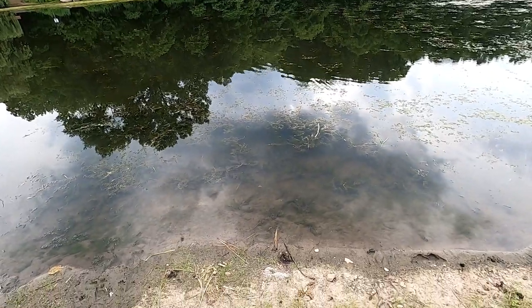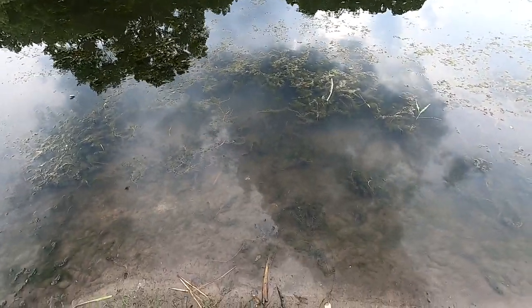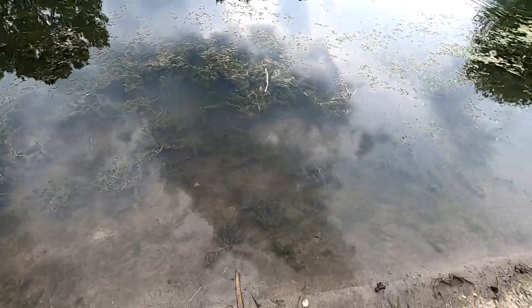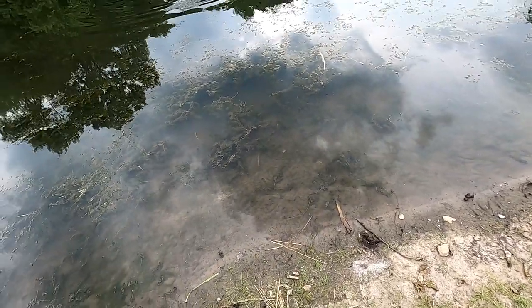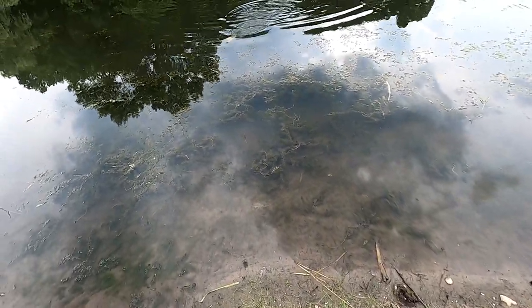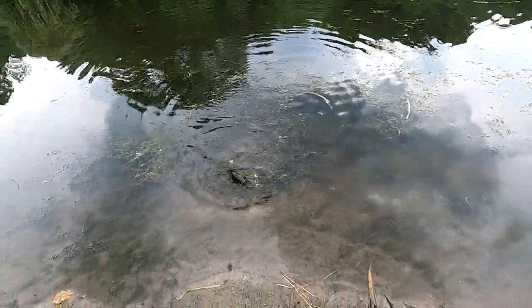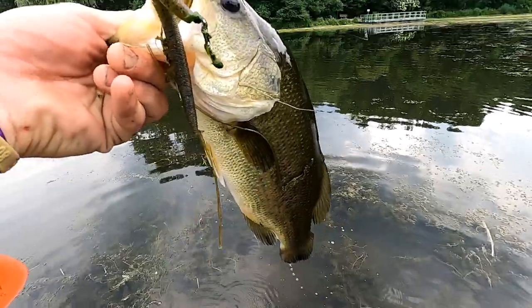I didn't know my camera was rolling — I thought I'd turned it off and I had just turned it on, so then I went to turn it on and turned it off. This is number two — another good one! He's pumped! This one's bigger. Oh yeah, it's a bigger one. It fought less than the small one.